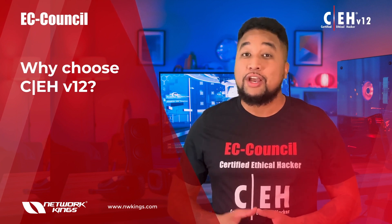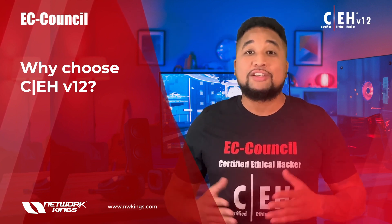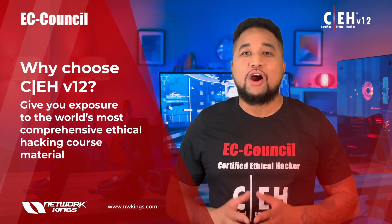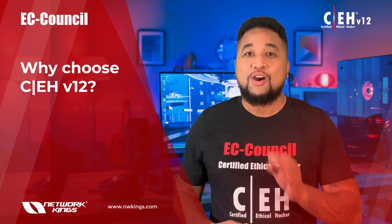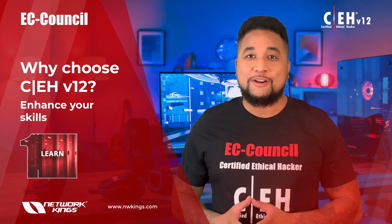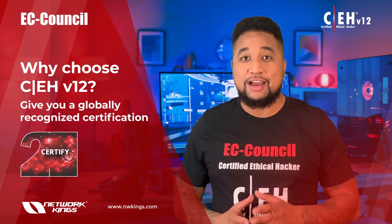CEH v12 is the only program in the world that can enhance your mindset to think like a hacker, give you exposure to the world's most comprehensive ethical hacking course material, and offer you a continuous learning platform to enhance your skills.